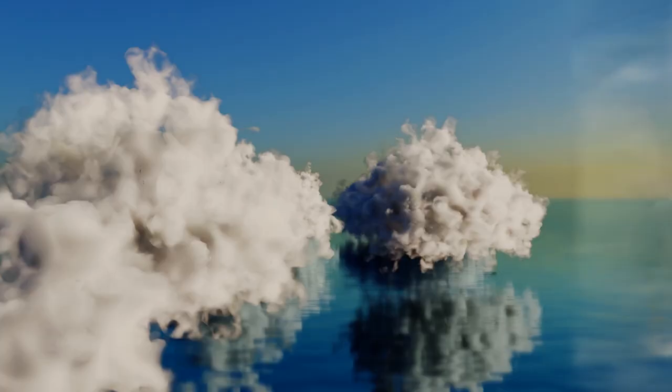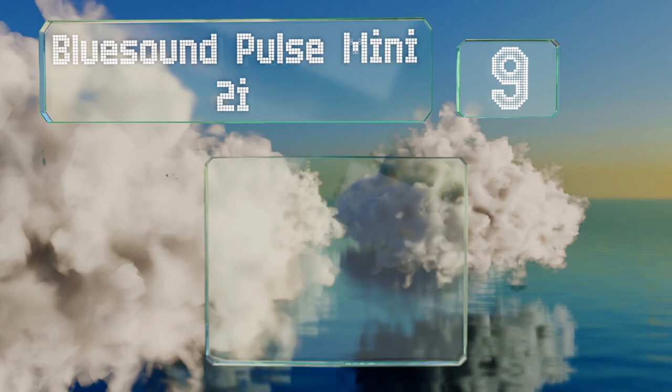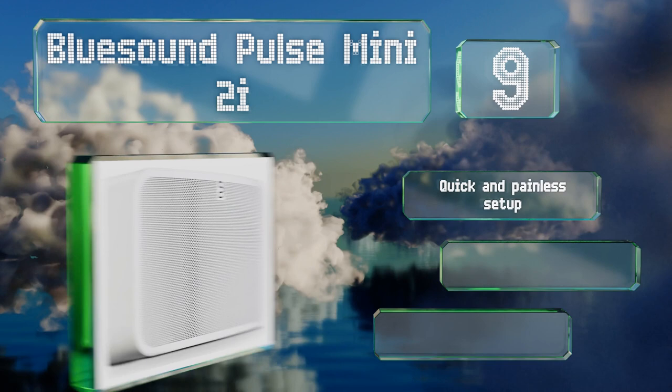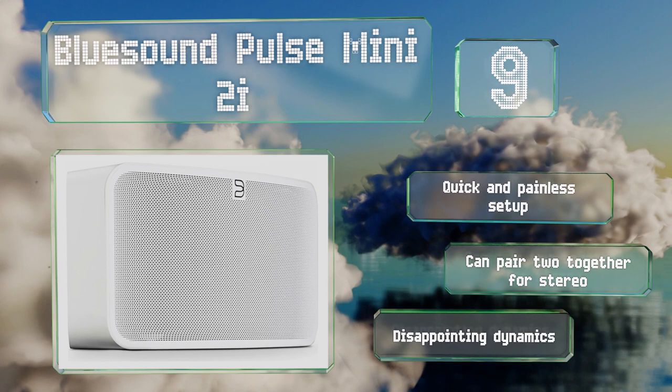At number 9, the BlueSound Pulse Mini 2i boasts a dual-band Wi-Fi engine to ensure a steady connection to your network. This prevents you from having to deal with sudden mid-song skips, lags, and buffering pauses. It promises a quick and painless setup, and you can pair two together for stereo, but its dynamics are disappointing.